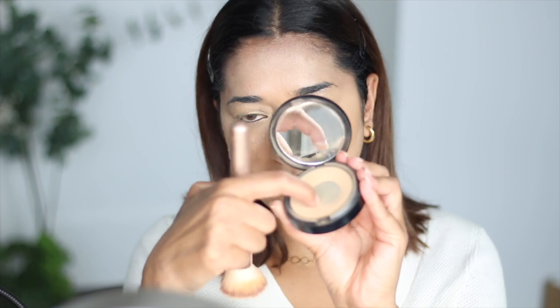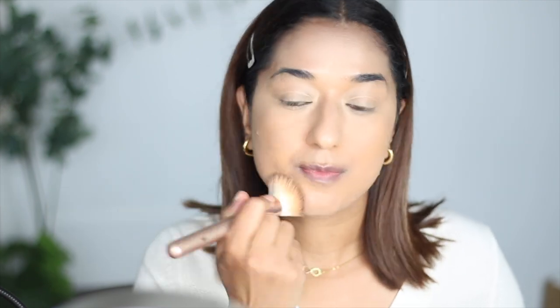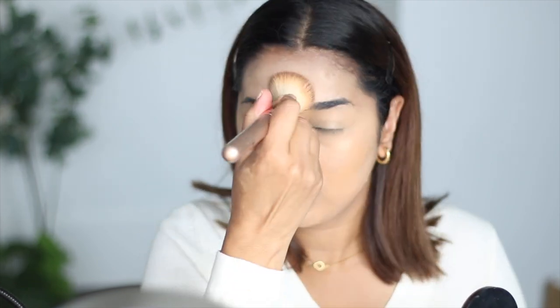I also use powder foundation to get a little extra coverage and make my makeup long-lasting. This is a Sephora powder brush. The color I use is shade 26 Neutral Sand. I start applying it from my problem areas. If your skin is dry, you can skip this or use translucent powder instead. Setting powder is very necessary, otherwise your makeup will transfer onto your clothes or phone.